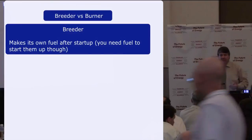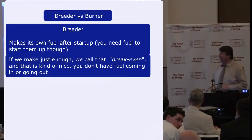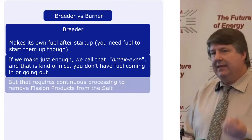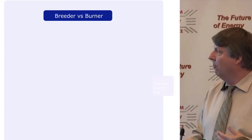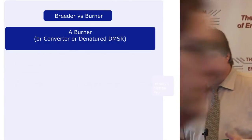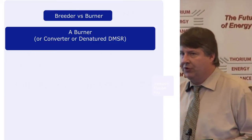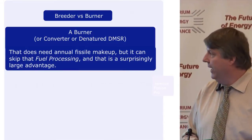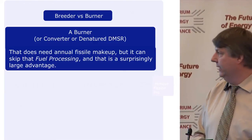A breeder makes its own fuel after startup, though you need fuel to start them. If we make just enough, we call that break-even — fuel isn't coming in or going out, but that requires continuous processing to remove fission products from the salt. A burner or converter design, specifically the DMSR — denatured molten salt reactor — needs annual fissile makeup, but it can skip that fuel processing, which is a surprisingly large advantage.